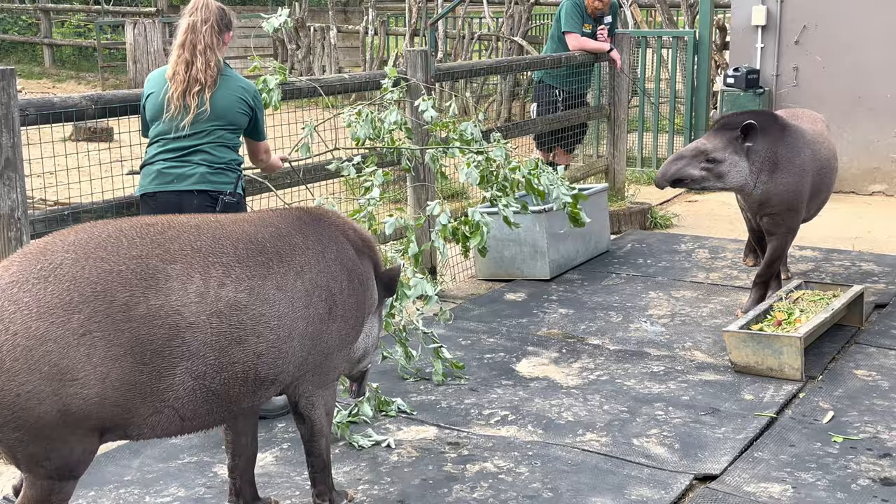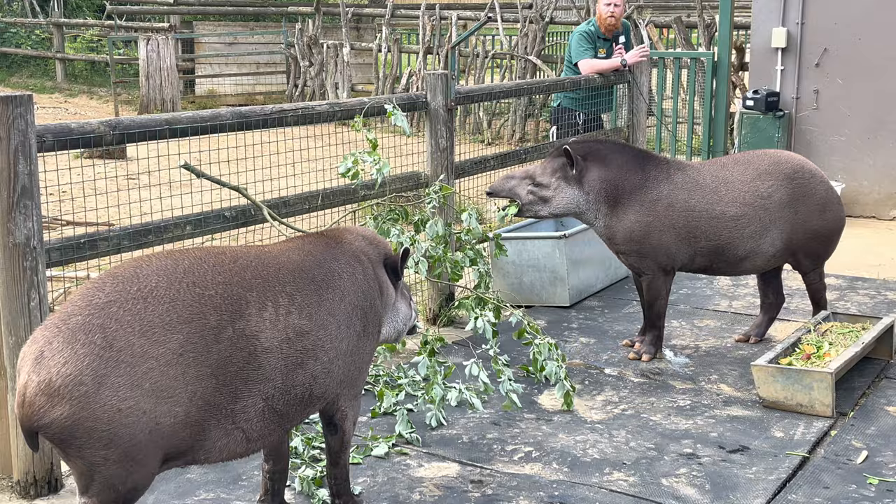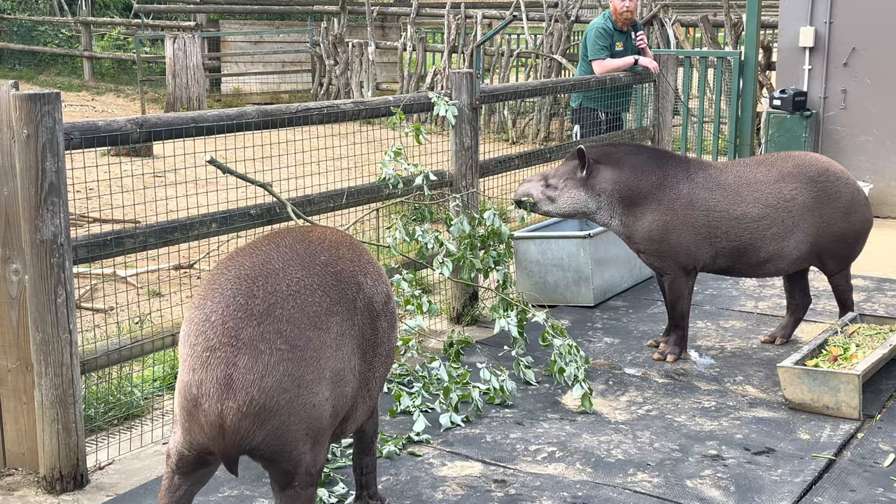These are lowland tapirs. They're also known as lowlands because they're not just found in Brazil, but they are also known as the Brazilian tapir. Now there are a few differences with the Brazilian tapir compared to your other three species. Colouration is one. Now the Malayan tapir are the largest species of tapir - they're black and white in markings. But as you can see, these guys are one solid colour really, apart from their chin.